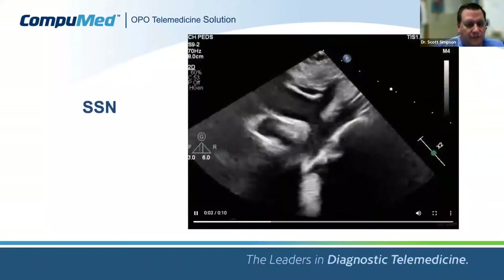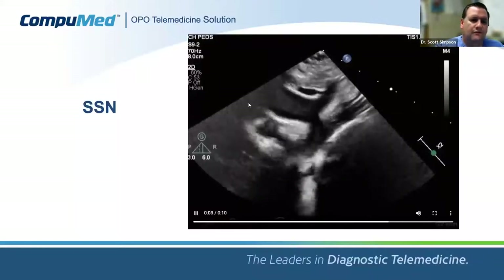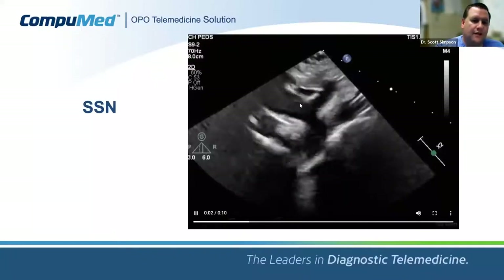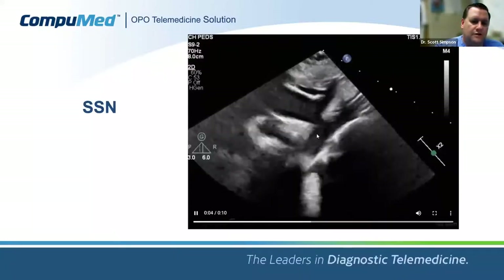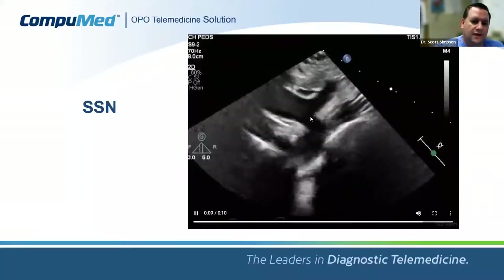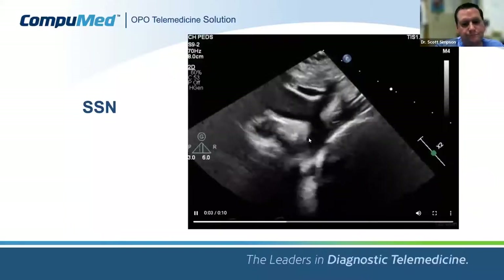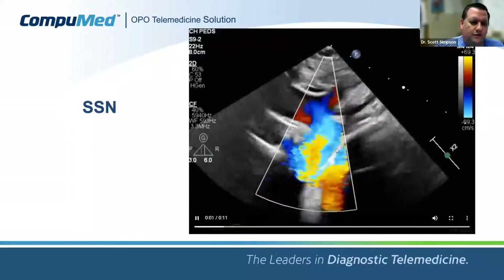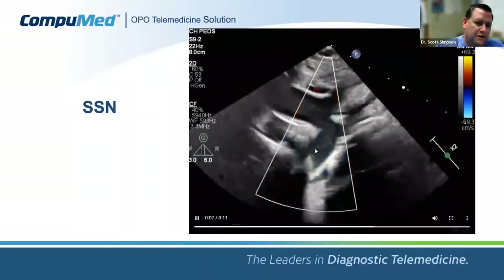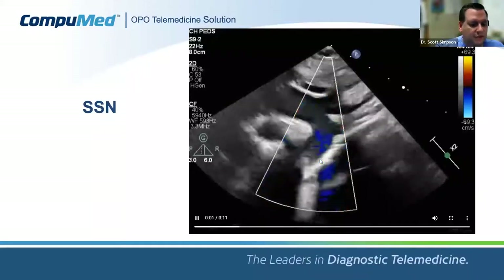Moving to the suprasternal notch at the bottom of the neck, we look at the aorta — the ascending aorta coming up, turning the corner into the transverse arch, and heading southbound to the lower body — along with the head and neck vessels. This view is not typically a huge area of interest for transplant, and isn't usually used in tissue donation, but we sometimes utilize it in pediatrics.